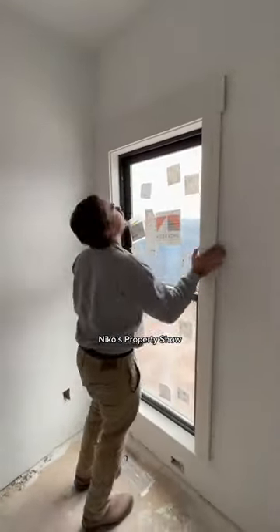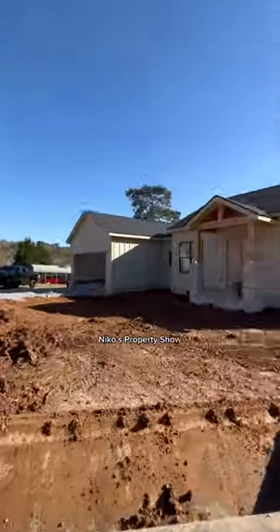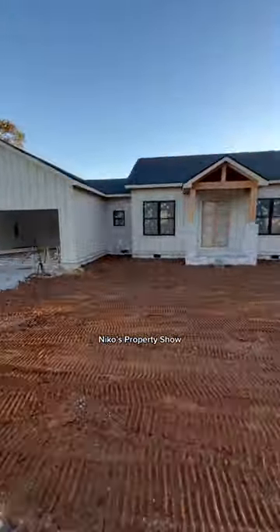Then the trim guys showed up — got the doors in, the window casings. Then I had to rough grade that front part of the house. Look how this is turning out. I'm so happy. What do you think? Check it out.